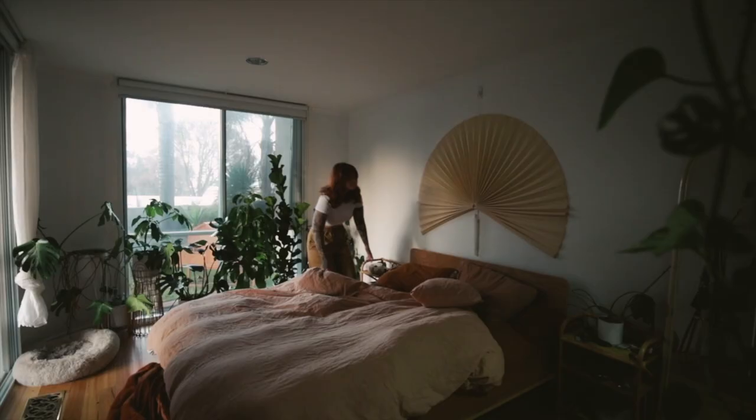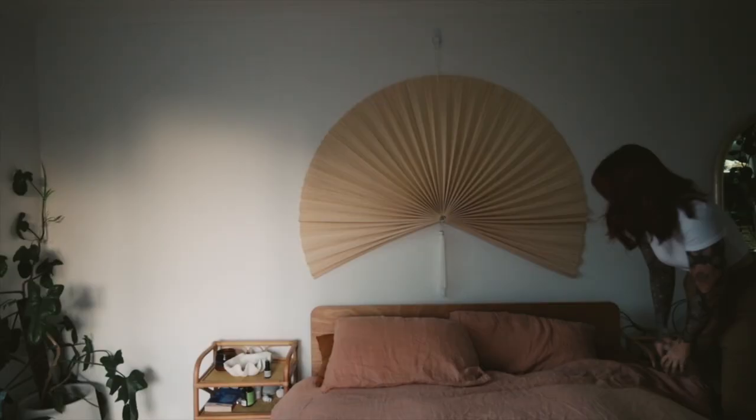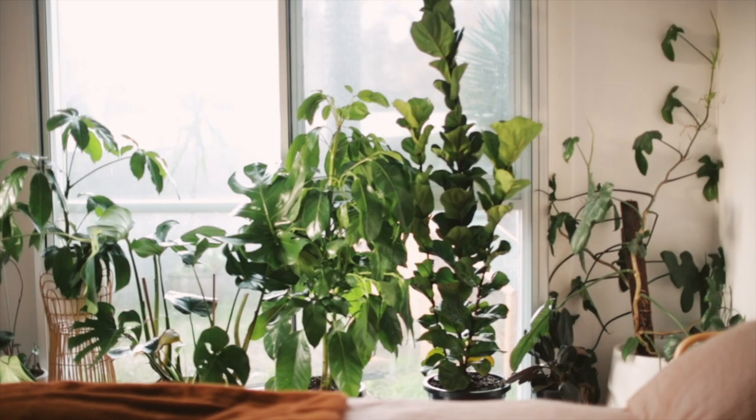I just love the way the sunlight comes into the room like that in the morning and hits all the plants. I think it's so pretty seeing it on their leaves.